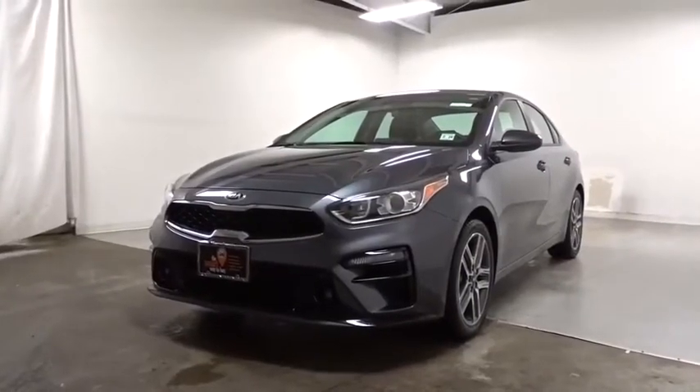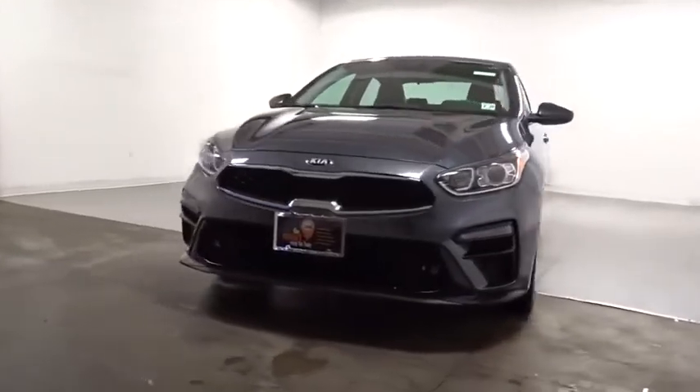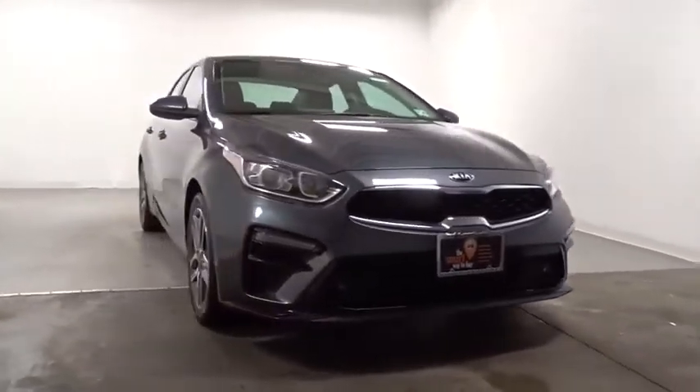Looking for the right vehicle? Check out the 2019 Kia Forte. If you're looking for a trendy and feature-laden compact sedan, the Kia Forte is for you.